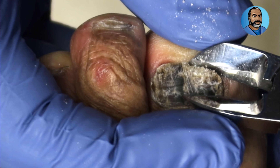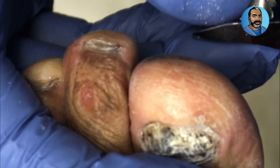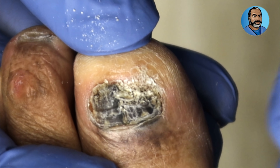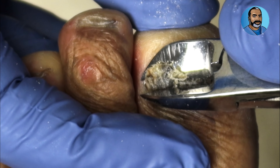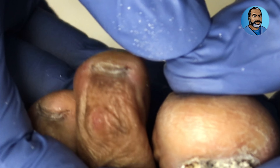A patient in this video came to me complaining of problems with the nails on both of her big toes. She was able to trim the other nails, but the toenails on the big toes were dark, thick, crumbly, and painful, so she came to me to get them taken care of.